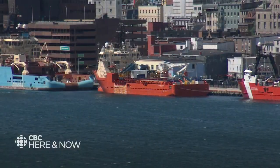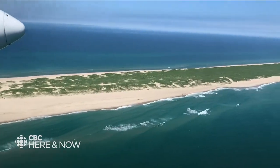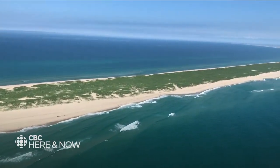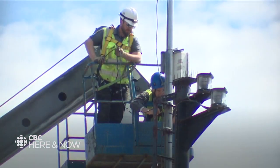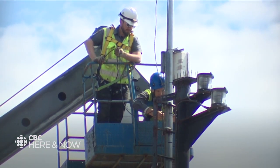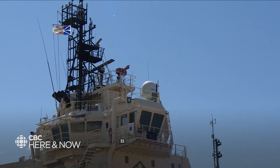We just came in from a transit that started out of Halifax, went around Sable Island, and then came up the shelf break — where the deep water starts at the edge of the shelf up here. We came into St. John's. This is our midpoint.